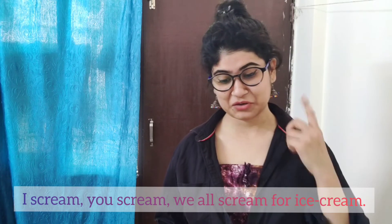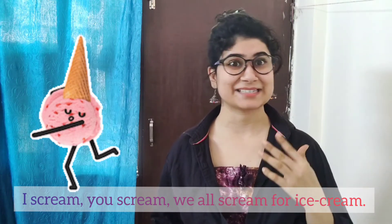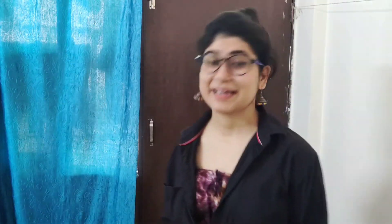Up next, the easiest one and I love it — and it's summertime as well! 'Ice cream, you scream, we all scream for ice cream!' Let me try a few times: 'Ice cream, you scream, we all scream for ice cream.' This is the easiest one, but as it is a tongue twister it will definitely play with our tongues as well.